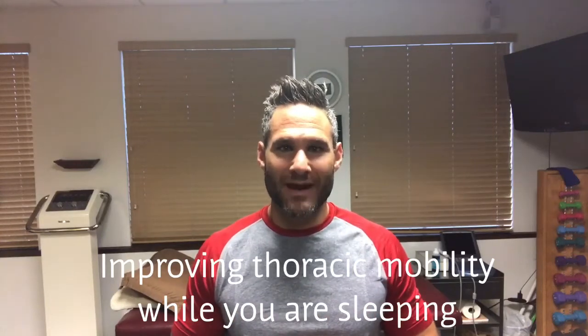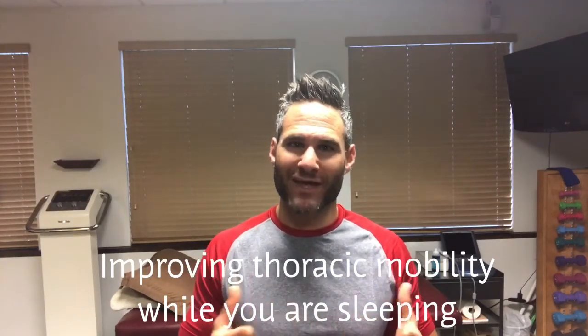Hey guys, today we're going to talk about how you can improve your thoracic mobility while you're laying down or sleeping.